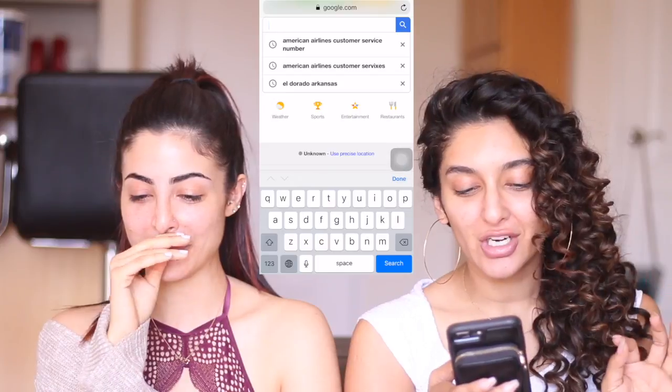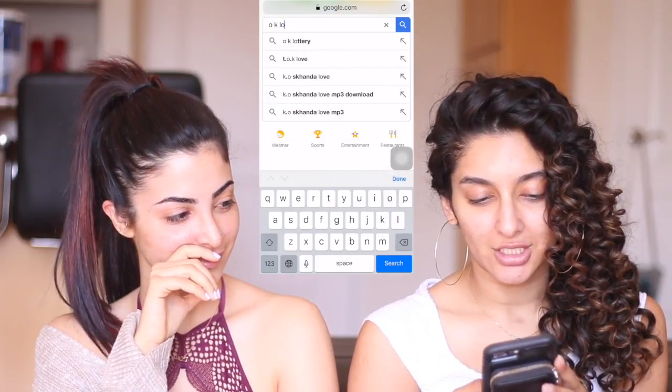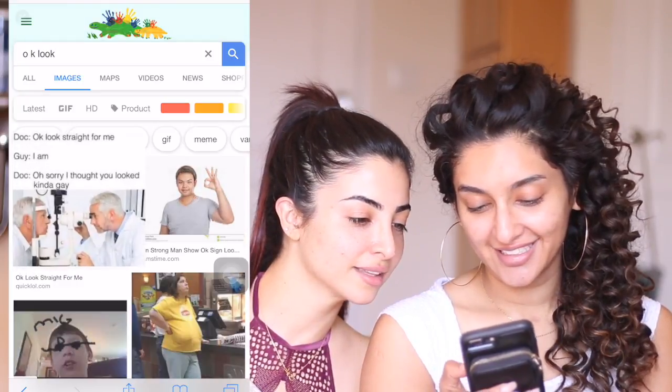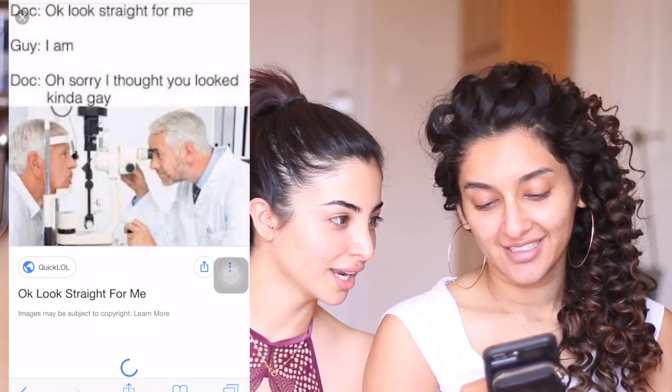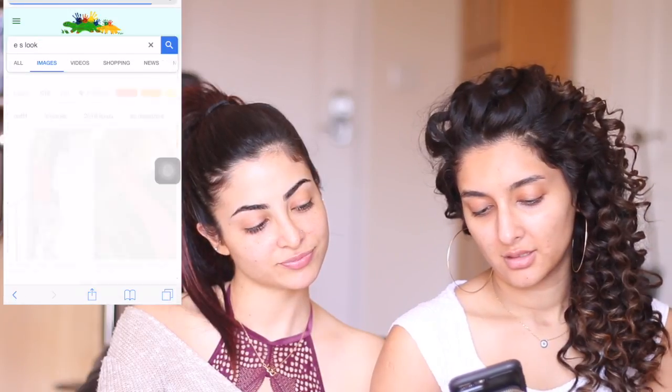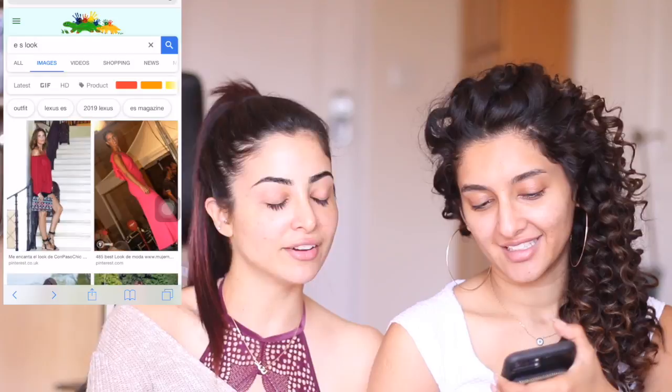I'm going to Google now — typing in the first letter and last letter and then 'look.' Okay, really? This one? It's the first image. Let's see the colors... I have white, gray, baby blue, and a little bit of black. I mean, this is so ugly! And now for Ella — E-E-S look. Oh, those are fun colors! But I didn't bring my whole makeup collection. You can just use it as inspiration. Okay, I got it!